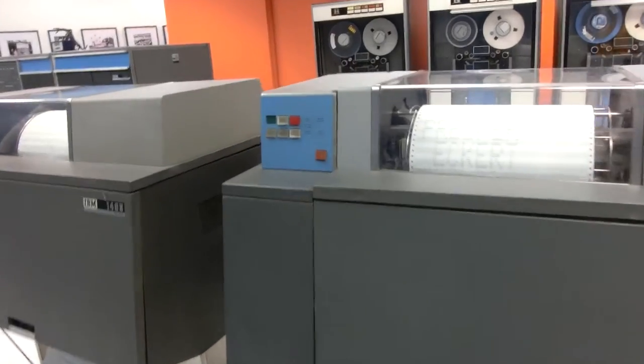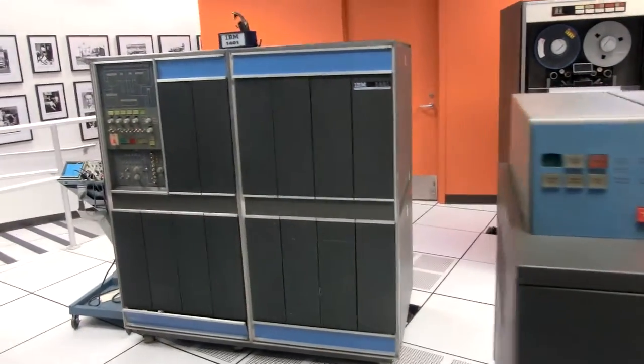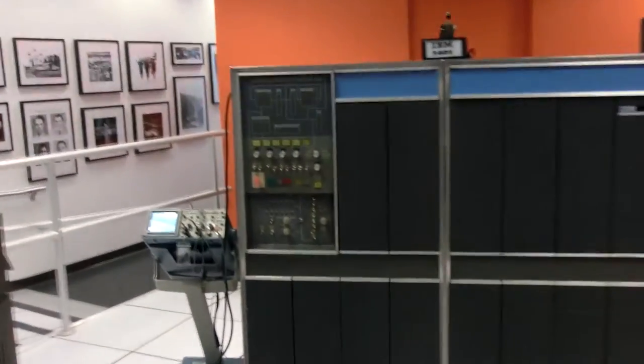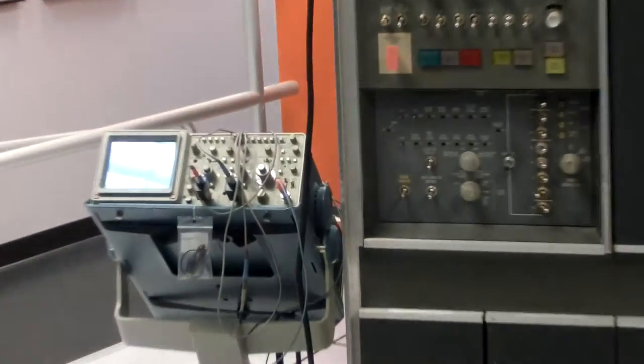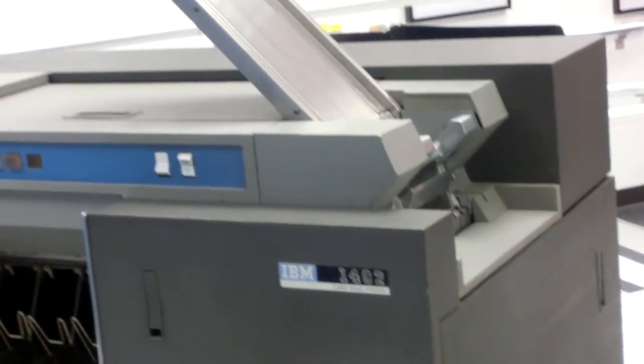What is your 1401 quality? The target price was $25,000 a month — rental. The old 1401 is acquired and shipped to Shoreline Boulevard, Computer History Museum. Every month.